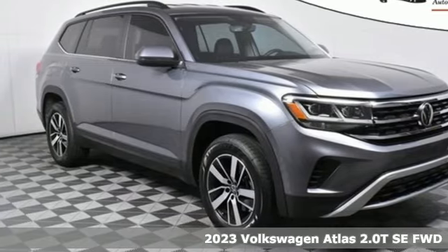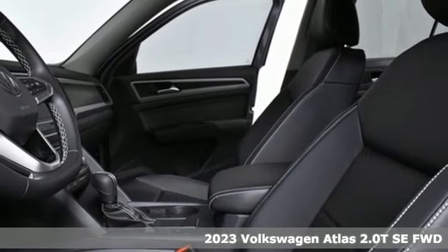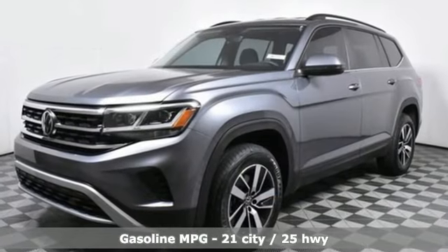Here's a new 2023 Volkswagen Atlas. A world of room, a world of fun, a world of possibilities. Put the world at your fingertips in an Atlas and get ready for an impressive combination of features.